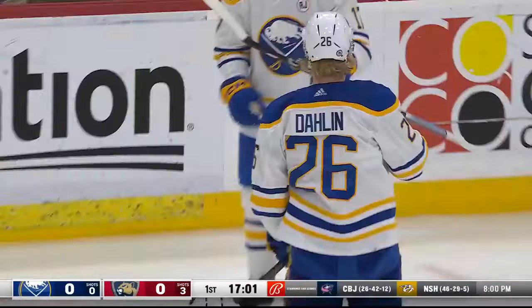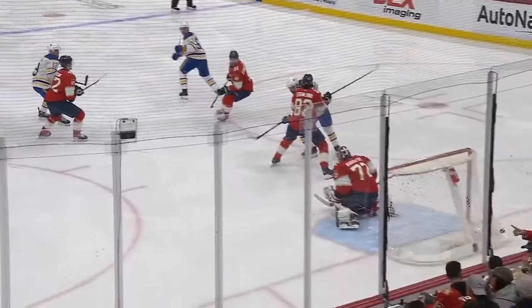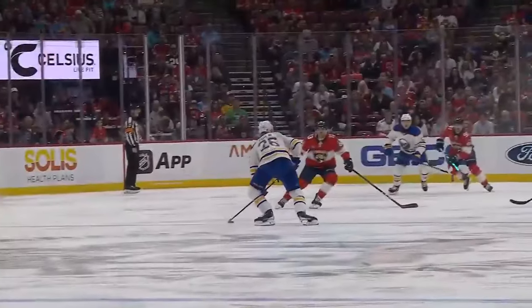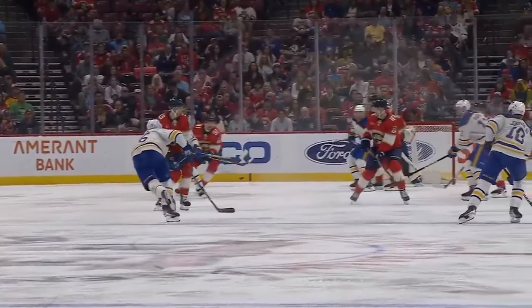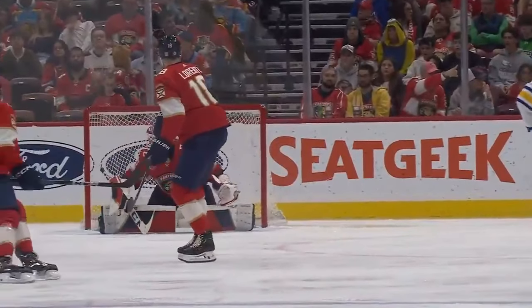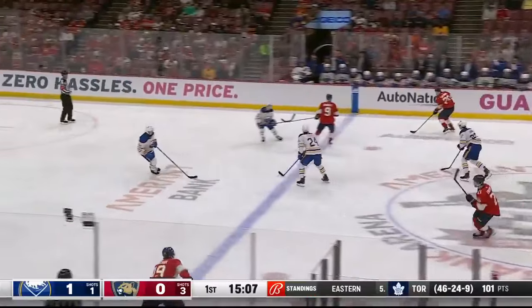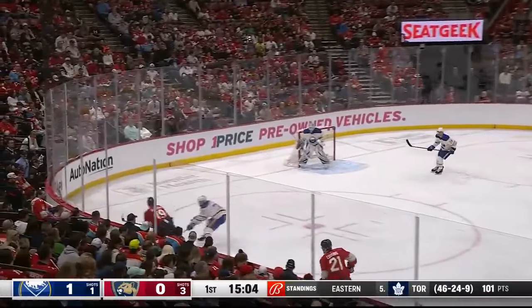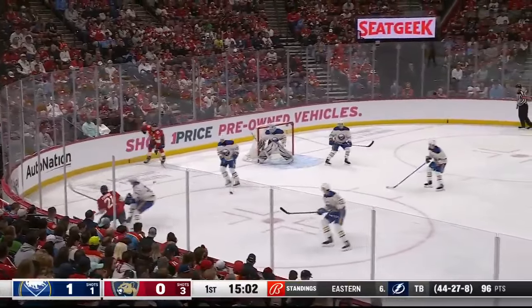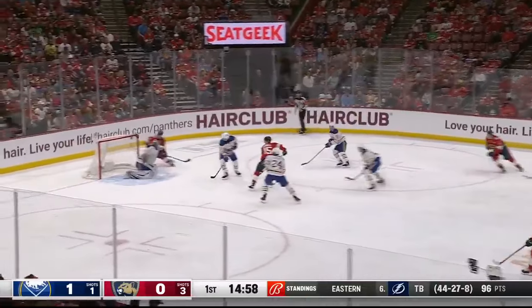Dahlin — and he scores! It gets through and the Sabres get the lead, 2:59 into the game. Quick shot from the point, and it looks like Sergei Bobrovsky lost sight of it before that puck arrived. Look at the shot he takes — no screen really, but the puck may have been redirected in front. Yes, it was.